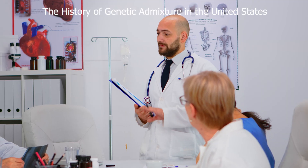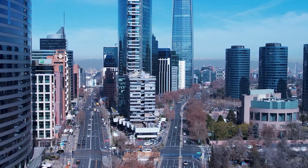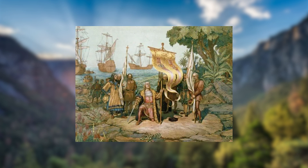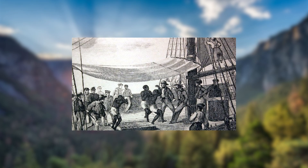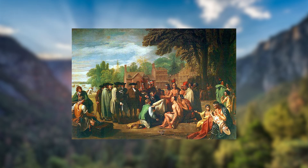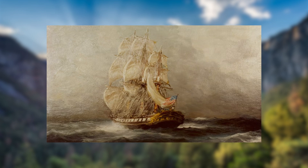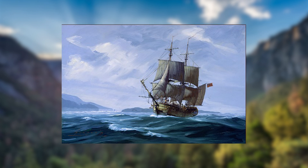For hundreds of years, the United States was a crossroads where people from very different parts of the world ended up mixing. Native Americans were already living across the continent, but then came Europeans — first explorers, then settlers — and eventually Africans, most of whom were brought against their will through the transatlantic slave trade. This mixing of people wasn't something that could have happened easily before the 15th century. Back then, ships weren't built to handle the strong ocean tides, making it nearly impossible to sail between continents.